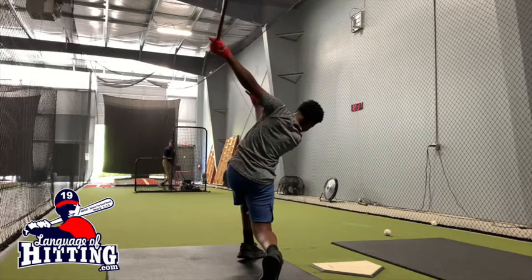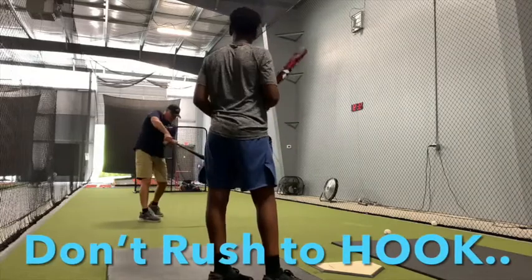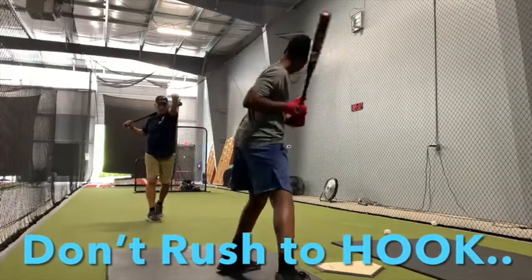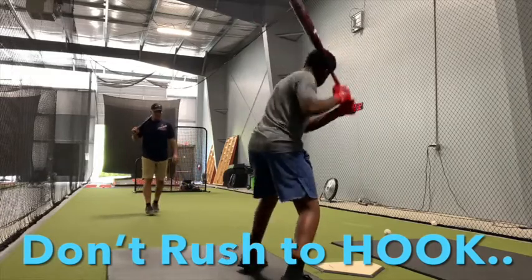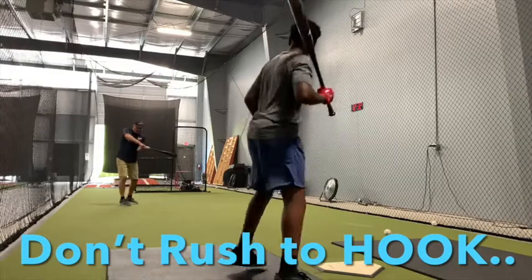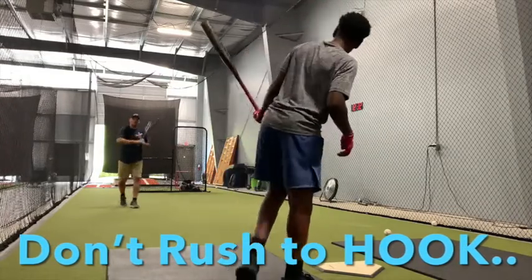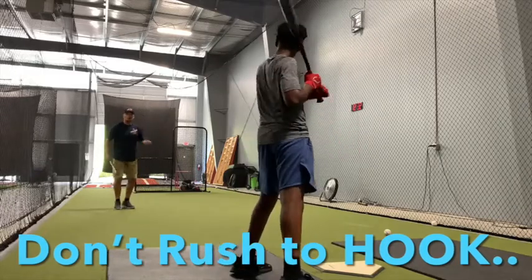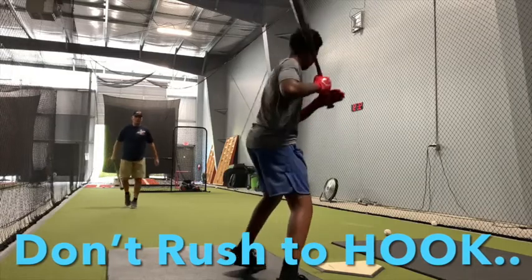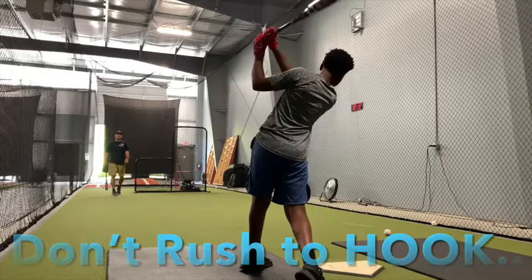Next, I'm helping DJ learn how to take inside pitches up the middle. I've got to keep going forward — don't hook. With a hook at the end, you go off-line. Don't rush to the hook, don't rush to your left — rush to get forward. Yes, it was great.